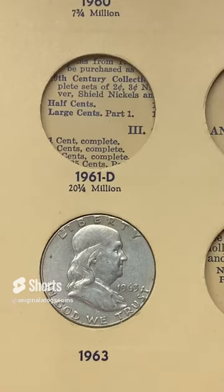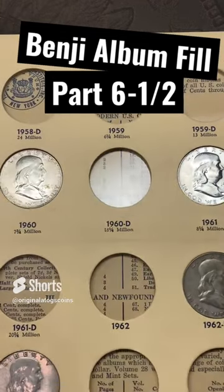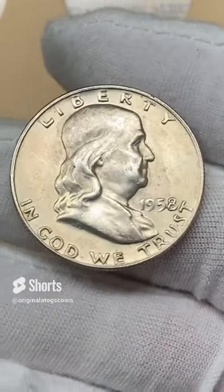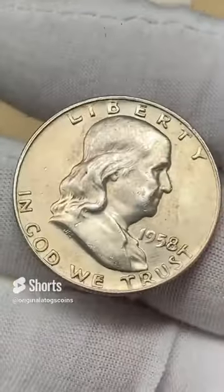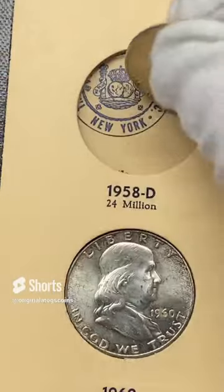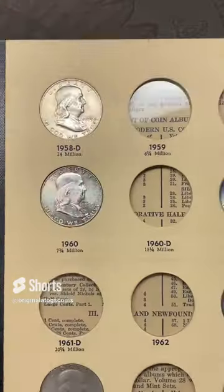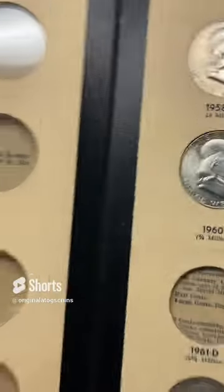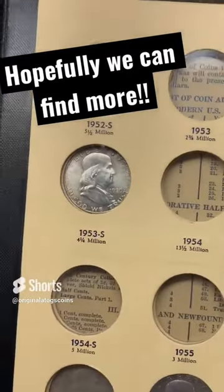So we have some really nice Benjis and some that do need upgrades. I think this is the last one I have on hand — a 1958 out of Denver, still has some nice luster. It's not mint state but it does look pretty nice. We're going to fill it in here. I will look around and see if I have any more Benjis on hand to put in the book, and then I'll have to go to the coin shop and see what I can find.